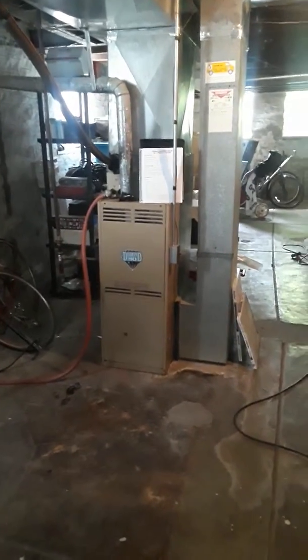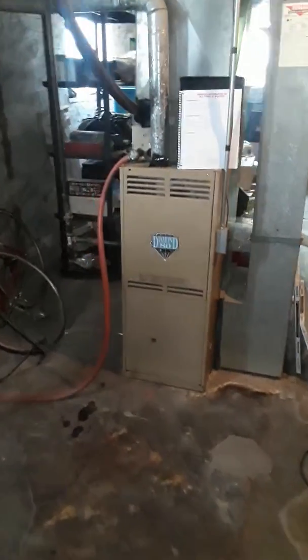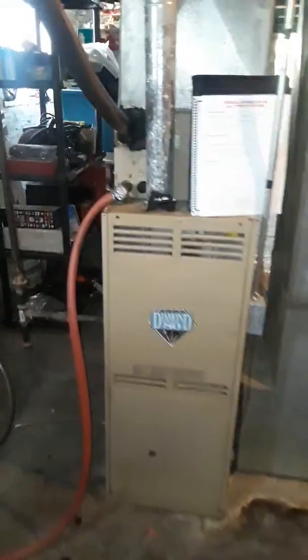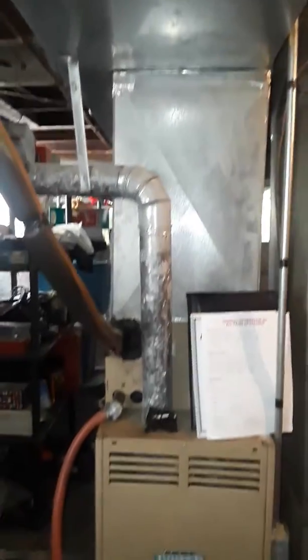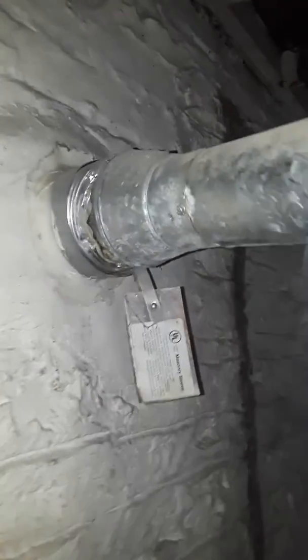I'm in the basement of the Crocker residence looking at the furnace. This 80% furnace is on a 4-inch flue liner by itself — no water heater. I've already taken dimensions of all the ductwork. The trunk line was sized adequately.